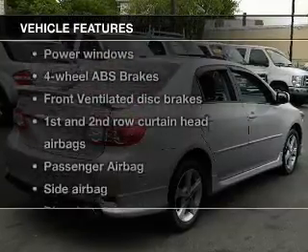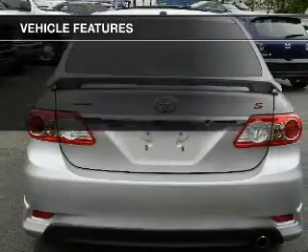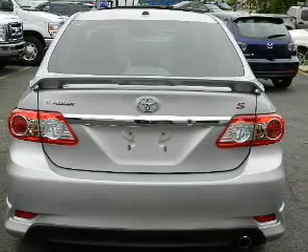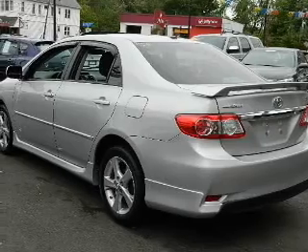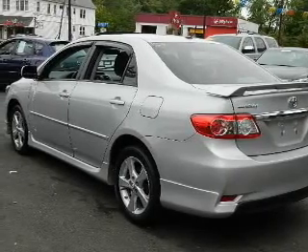Enjoy these notable features included in this vehicle: power door locks, power windows, cruise control, Bluetooth wireless, an AM/FM stereo with a CD player, satellite radio, and power mirrors.